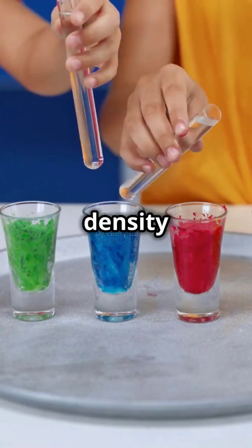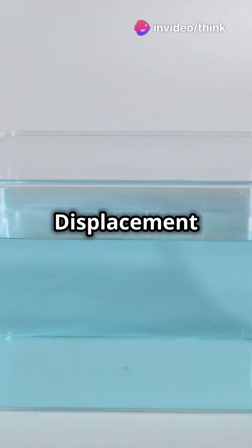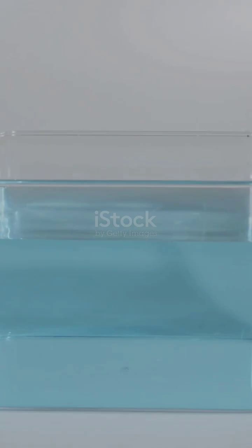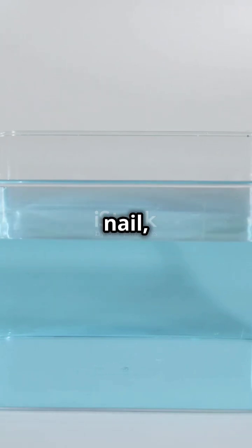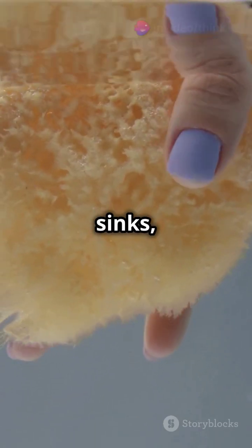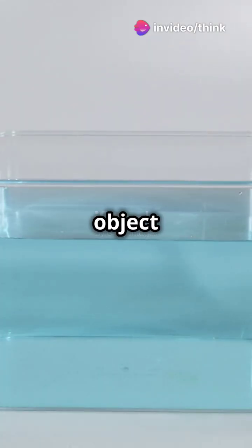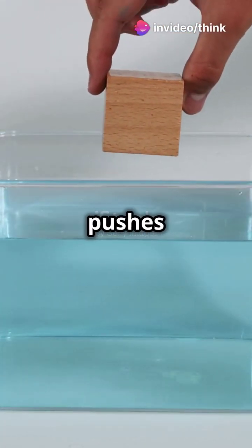The answer lies in density and displacement. Density is how much stuff is packed into an object. Displacement is the amount of water an object pushes aside. Imagine testing a metal nail, a plastic bottle, and a big sponge — the nail sinks, but the sponge floats. It's all about how heavy an object is for its size and how much water it pushes out of the way.